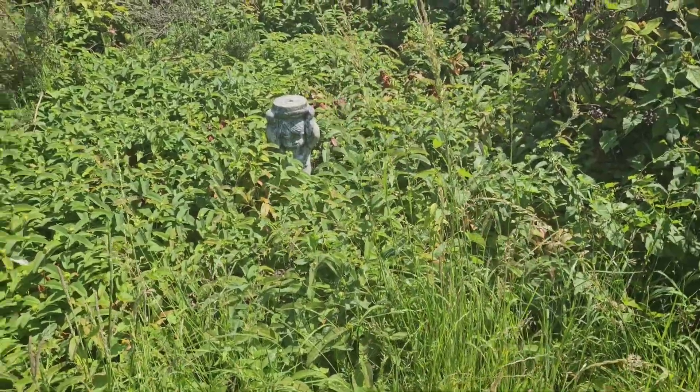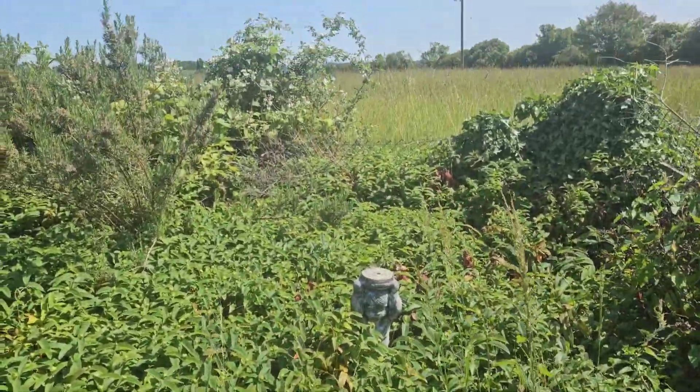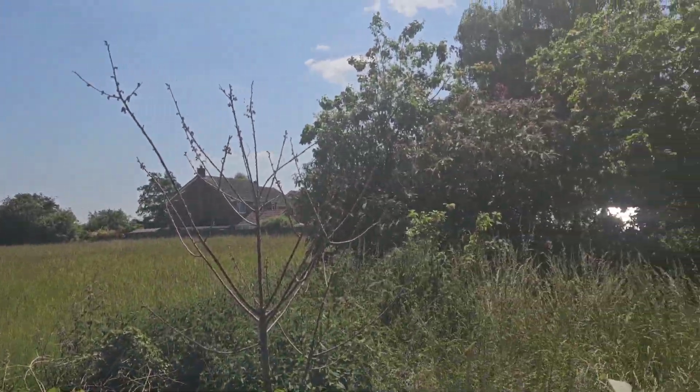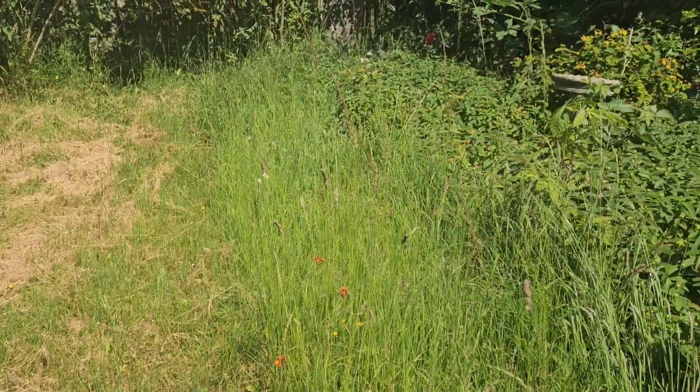And then some vegetables in that section over there. This is my view — how beautiful is that? It's church-owned land as well, so it will never get built on. That's going to be the view the whole time — how awesome is that? I cannot wait to get started.